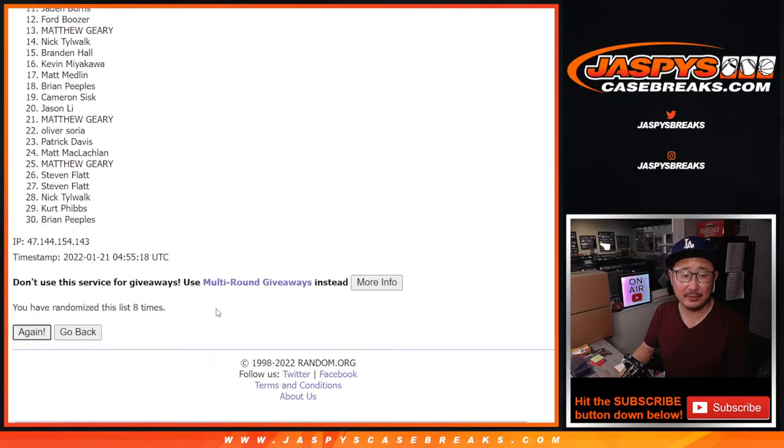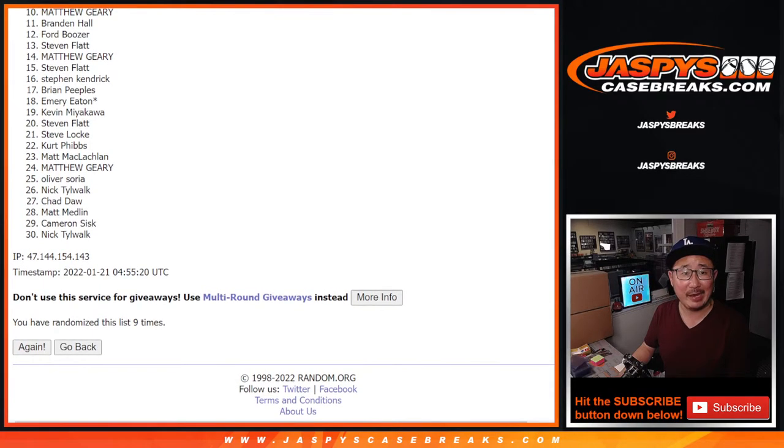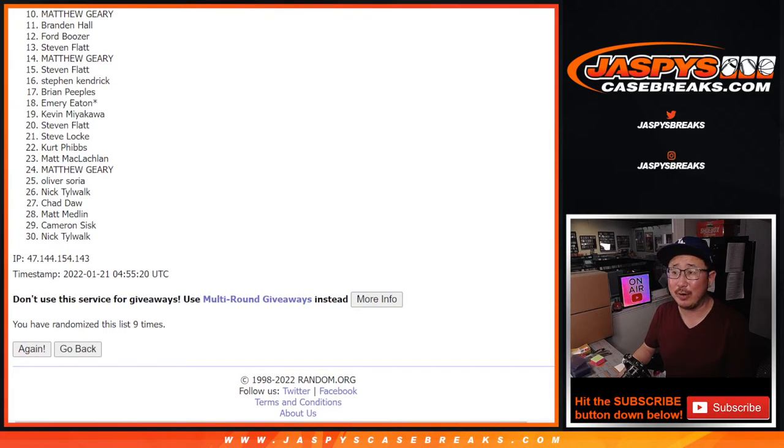And good luck — ninth and final time. So once again, top nine. Top nine. So from ten on down, Matthew — very close, no cigar. But from ten on down, thank you everyone for giving this a shot.